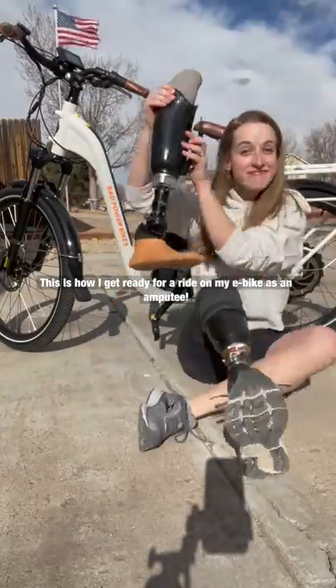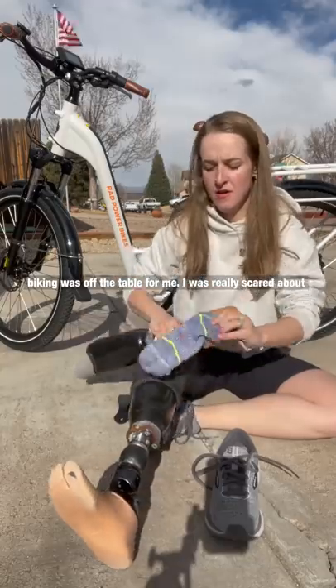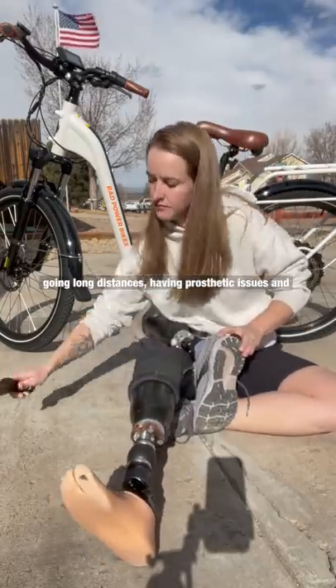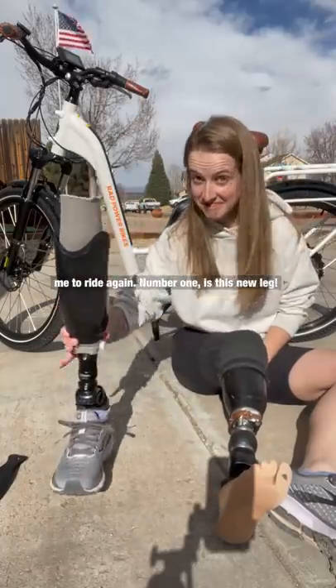This is how I get ready for a ride on my e-bike as an amputee. When I lost my leg, I kind of thought that outdoor biking was off the table for me. I was really scared of going long distances, having prosthetic issues, getting stuck. I was also really uncomfortable with my prosthetic, but there are two things that allow me to ride again.